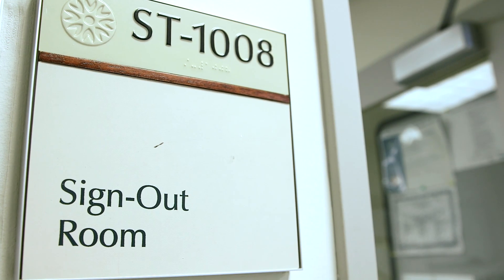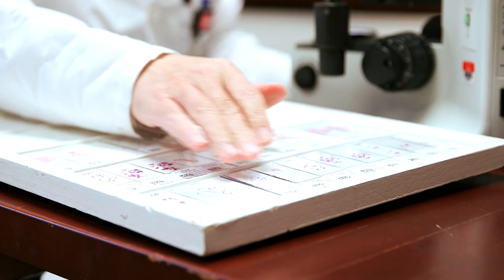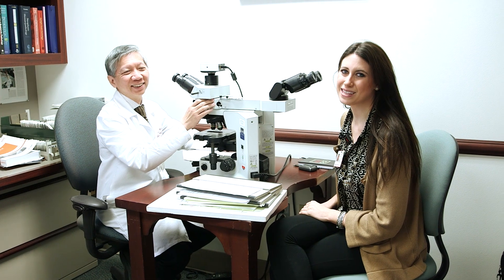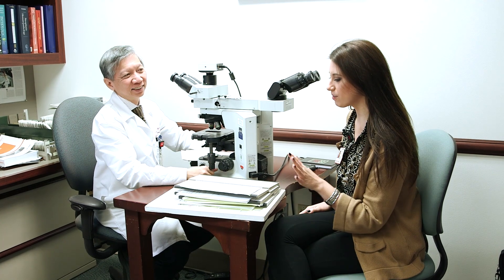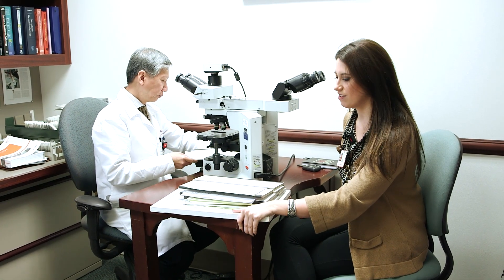In sign-out in the morning, that's when the attending will go over the cases with us that we looked at the night before. This is Dr. Chen — he's one of our surgical pathologists and today we're working on cardiothoracic pathology. We're going to look at the cases together and get the reports finalized. The faculty are really accessible at Cornell; they're always accommodating and willing to help residents.